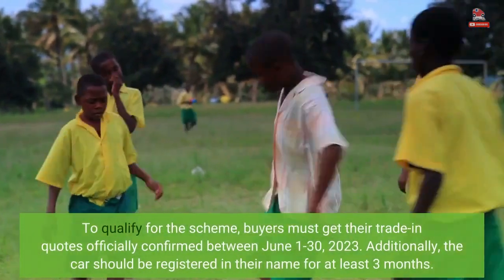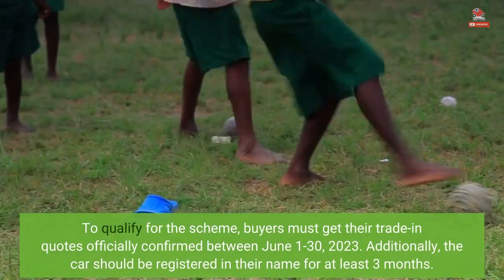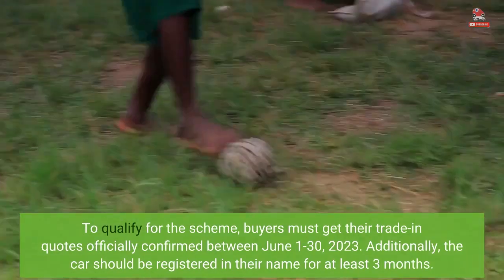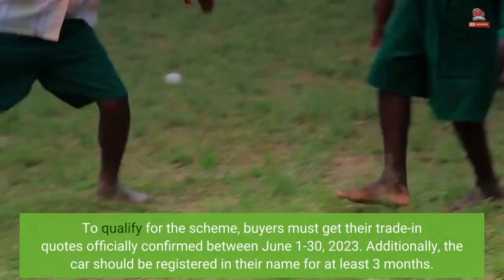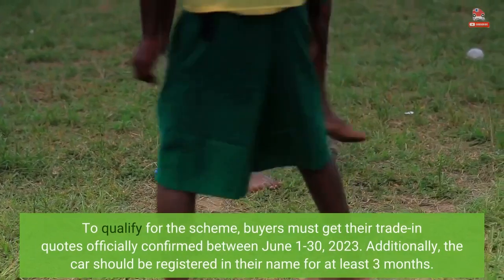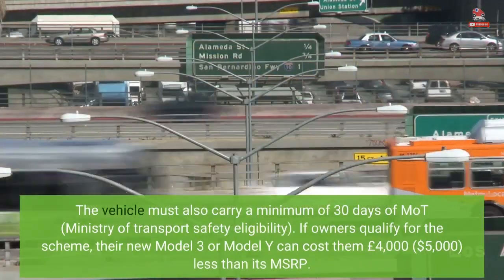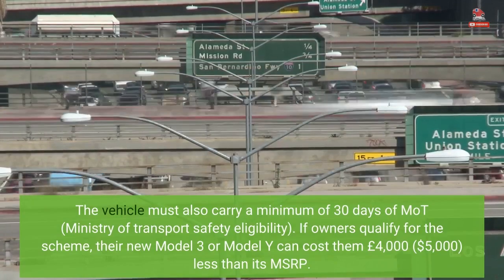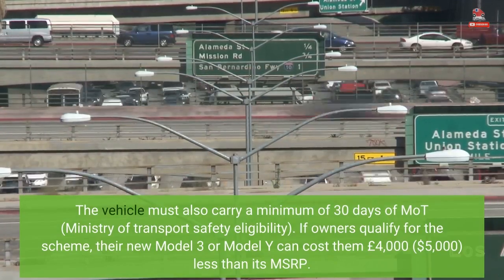To qualify for the scheme, buyers must get their trade-in quotes officially confirmed between June 1 to 30, 2023. Additionally, the car should be registered in their name for at least three months. The vehicle must also carry a minimum of 30 days of MOT — Ministry of Transport Safety eligibility.